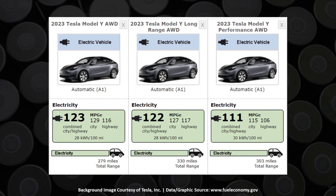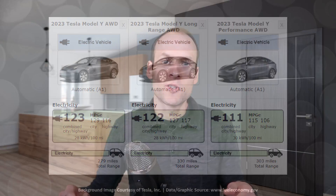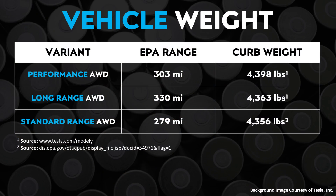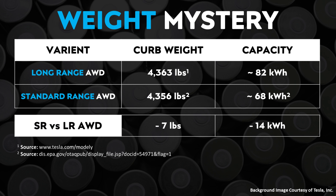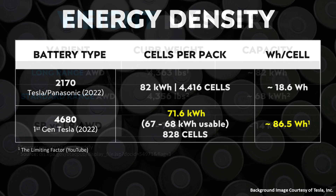Moving to a topic from a past video, I theorized that the standard range all-wheel drive Model Y with an EPA range of 279 miles possibly had a software-locked battery pack. I came to this conclusion using several data points: EPA documents show the standard range AWD Model Y weighs nearly as much as the long-range AWD Model Y despite the huge range difference, and I calculated its usable battery capacity at around 68 kilowatt-hours, yet it was only seven pounds lighter.